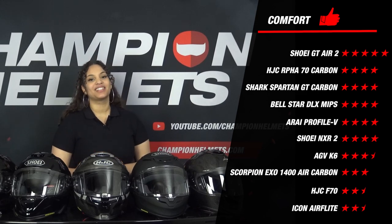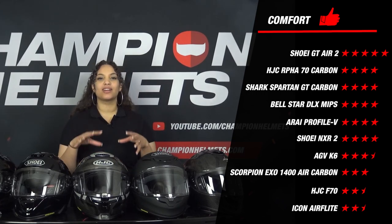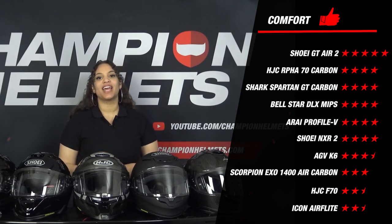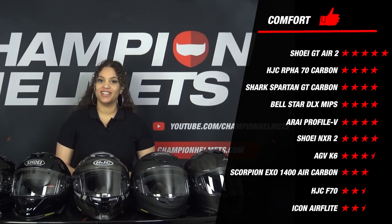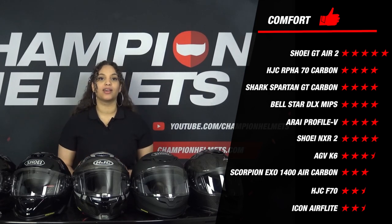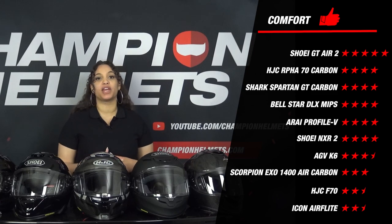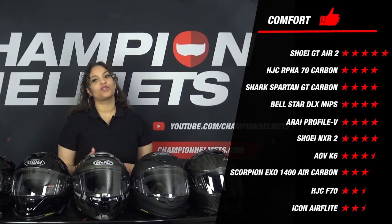Our rider mentioned that the 4-star helmets were all helmets where it was very difficult to find a weakness — they were such good helmets, but there was still one part that was not totally optimal. With the GT Air 2, our rider could not really find a weakness. Furthermore, the Icon Airflight is back in its familiar spot with a poor 2.5 stars for comfort. Our rider mentioned that the lining felt somewhat basic, the behavior at higher speeds on the highway was a bit tiring and less streamlined, and the finishing of the lining left somewhat to be desired.